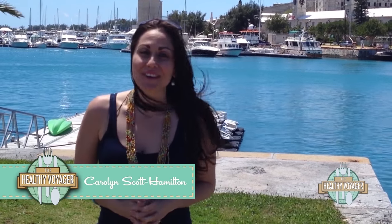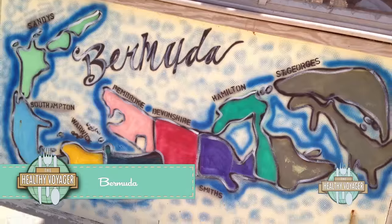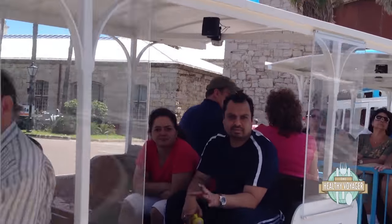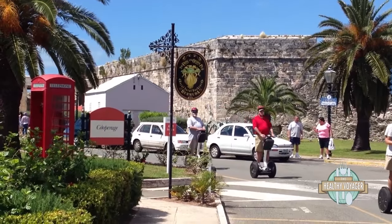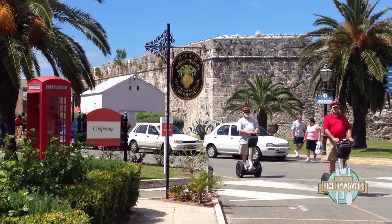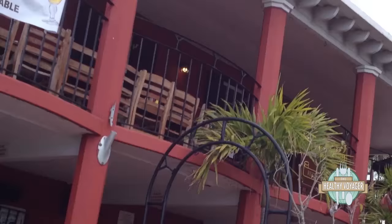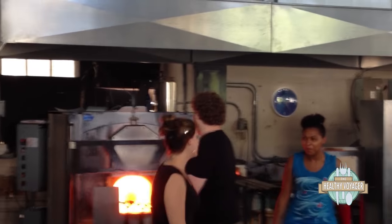Hi, and welcome to another exciting episode of The Healthy Voyager. I'm Carolyn Scott Hamilton, and welcome to beautiful Bermuda. A beautiful island nation with British history that meets Caribbean flair, Bermuda is stunningly beautiful and boasts great shopping, dining, culture, and of course fabulous beaches. No matter what kind of traveler you are, Bermuda has something for everyone. Did I mention the beautiful beaches?